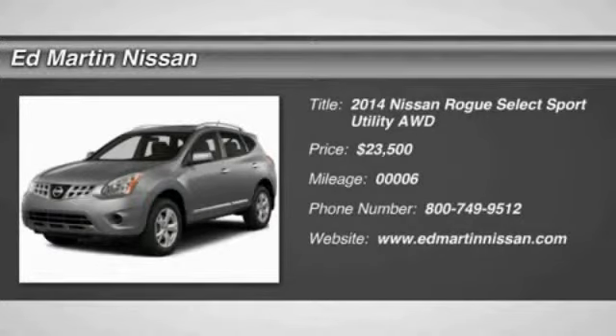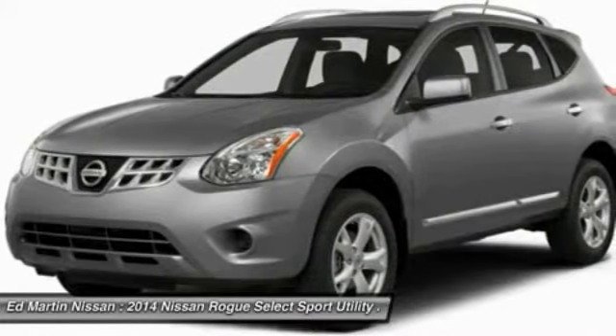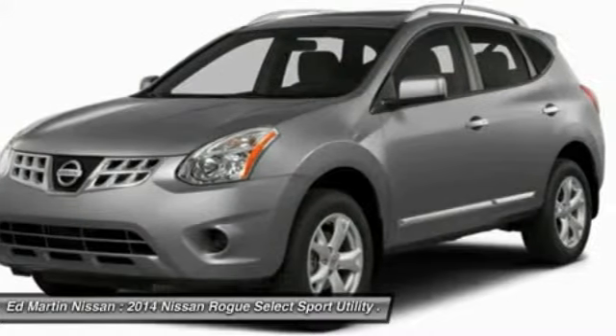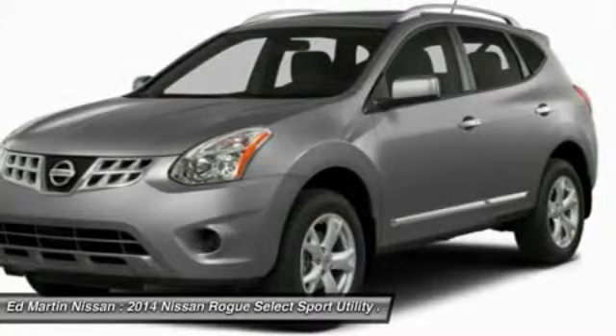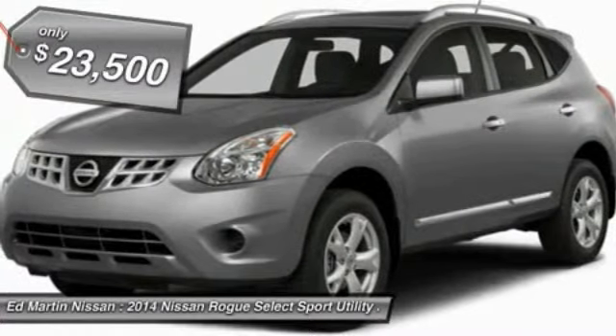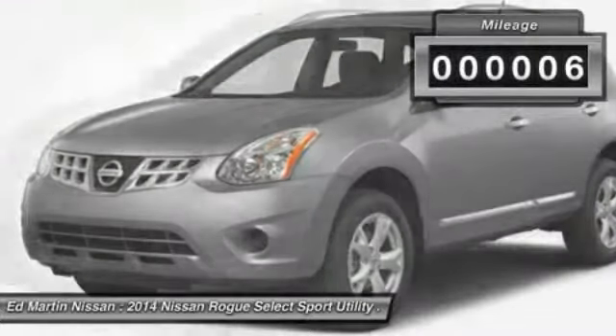The 2014 Rogue, the stylish Rogue, gets 27 miles per gallon and still boasts nearly 58 cubic feet of cargo space. With a 5-star side impact safety rating and intuitive all-wheel drive for confident handling, the Rogue is more than you expect and everything you deserve, and is priced below $25,000. This vehicle has less than 100 miles.